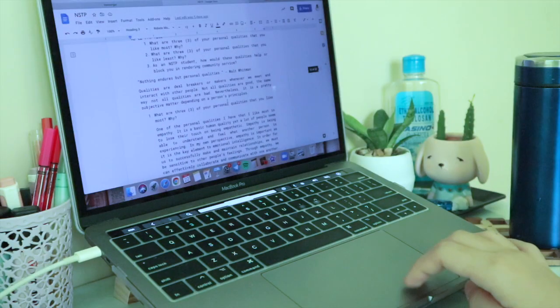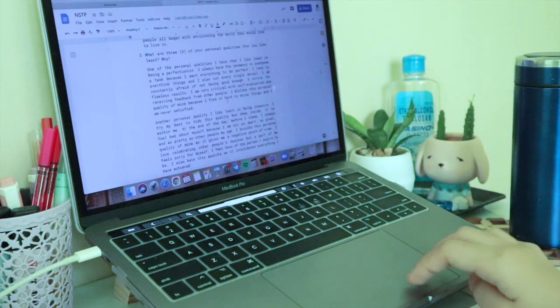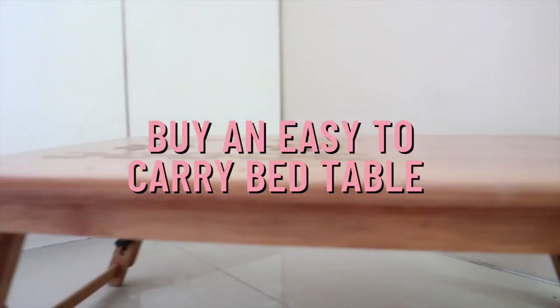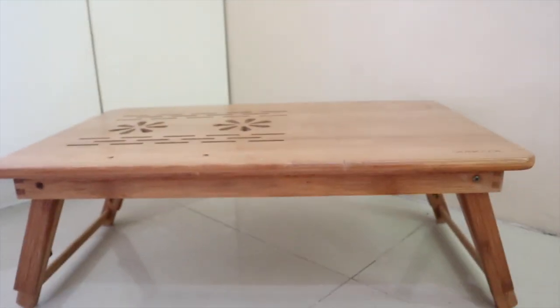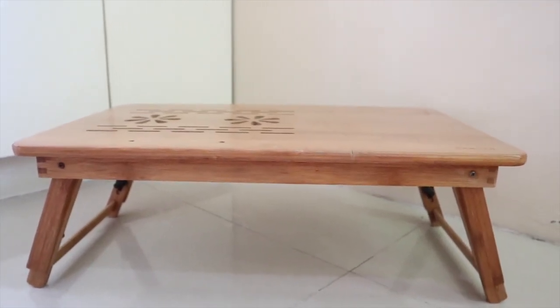Instead, you can temporarily study in different places inside your house, preferably an area where there is little distraction. First, I highly recommend getting one of these — it is a foldable table you can use on the couch, on your bed, and even on the floor. However, I do not recommend studying on your bed because your brain associates that furniture with sleep, so you might feel sleepy after reading a few pages of your notes.